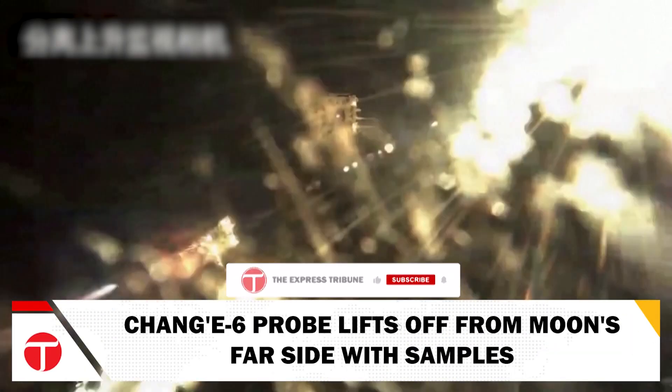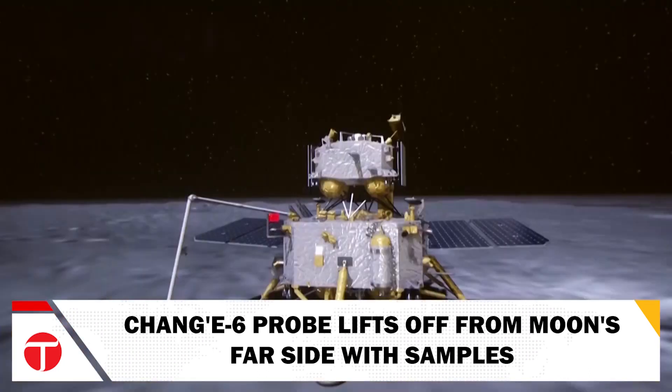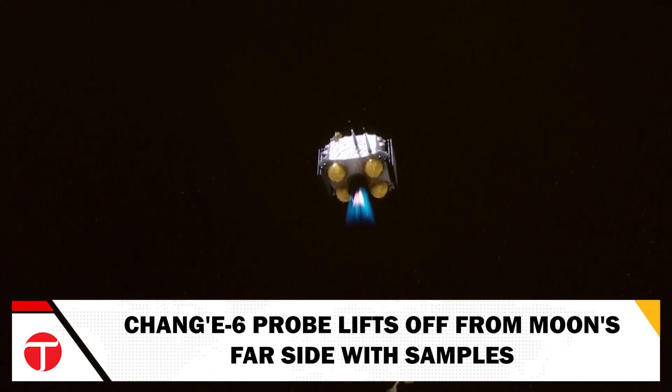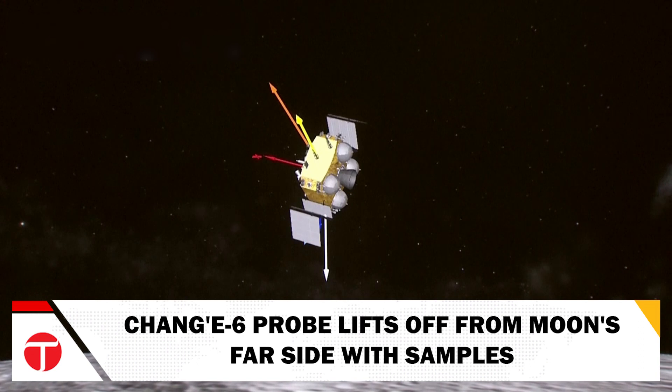In a groundbreaking moment for lunar exploration, China's Chang'e 6 probe has achieved a significant milestone. On Tuesday morning, the probe's ascender successfully lifted off from the Moon's far side, carrying valuable samples back to Earth, marking the first time such a mission has been executed from this part of the Moon.